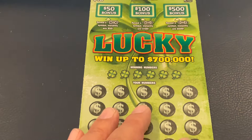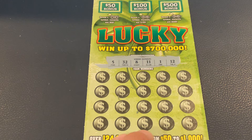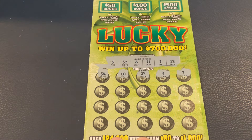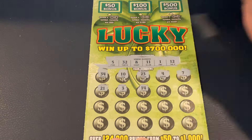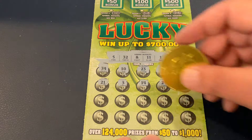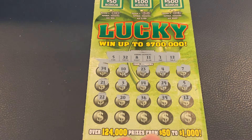All right, we're looking for 5, 32, 8, 11, 1, or 12. First number: 34, number 10, 23, number 4, number 7, 21, number 3, 14, 29, and number 5 — hey, we went back to back! All right, these are lucky tickets today. Let's see if we've got something to go with number 5. We've got 25, 22, number 20, 36, 39, and 12. That's not the ticket, so we've got two matches.